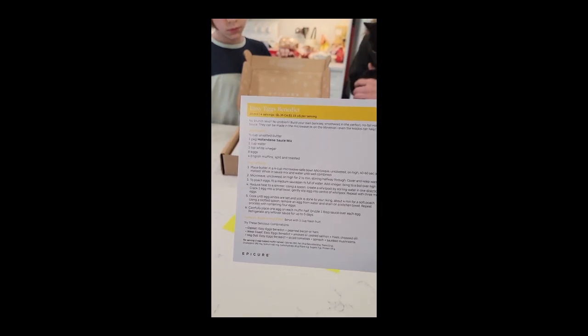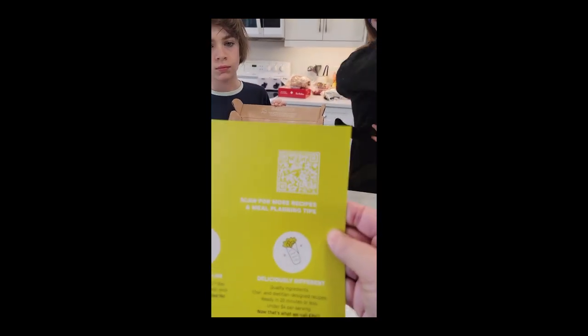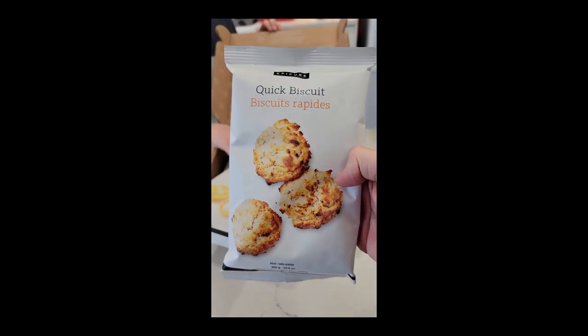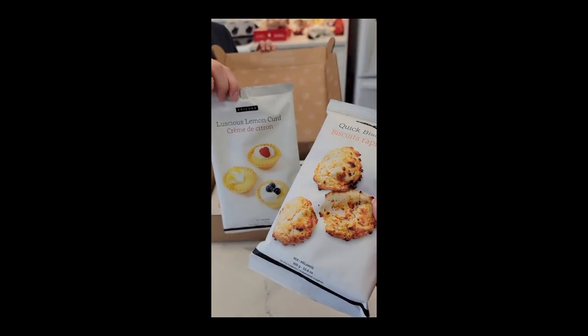...eggs Benedict — awesome! And then we have this card for more meals to scan. What else do we have in here?